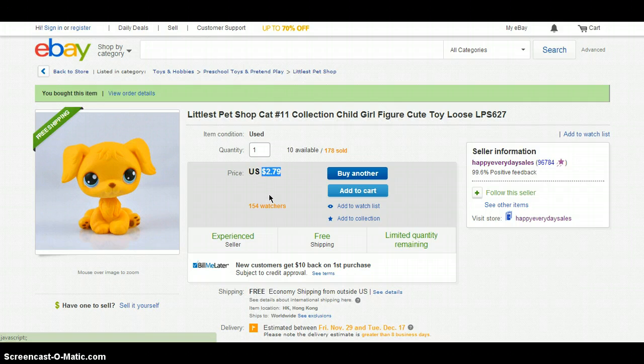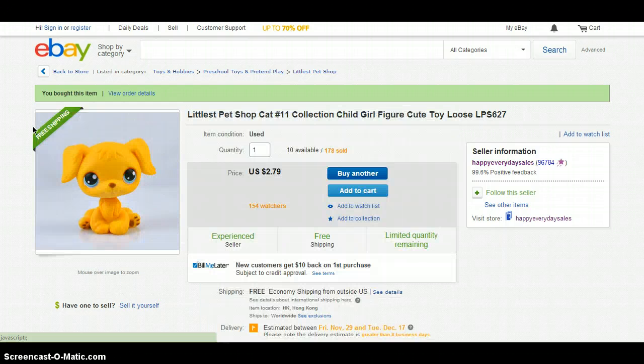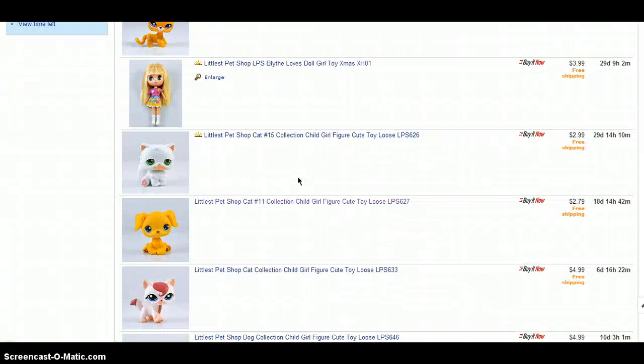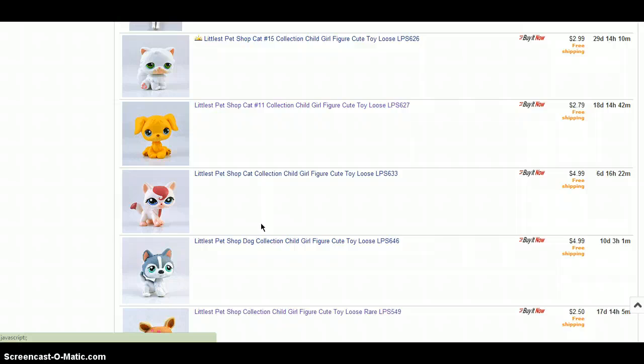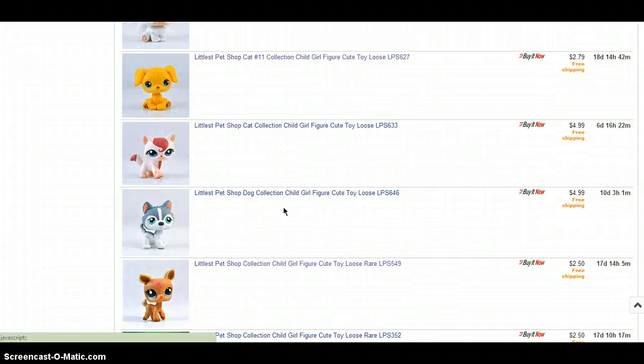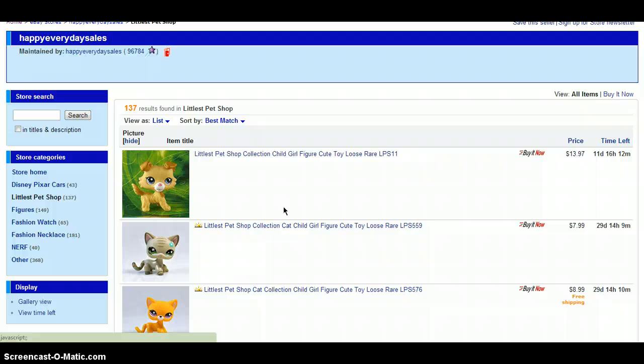Her prices are really, really, really good — they are really cheap, as you can see. And it is also free shipping, so that is really, really good. I am planning to order a second little pet shop from her, but I really can't decide between this cat or this deer, because they're both so adorable. Anyway, let's get on with the video before I start going on about random things.